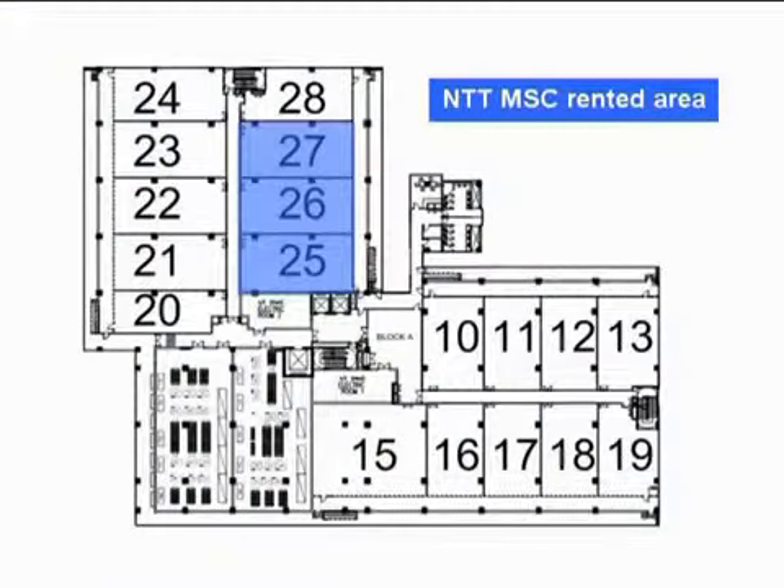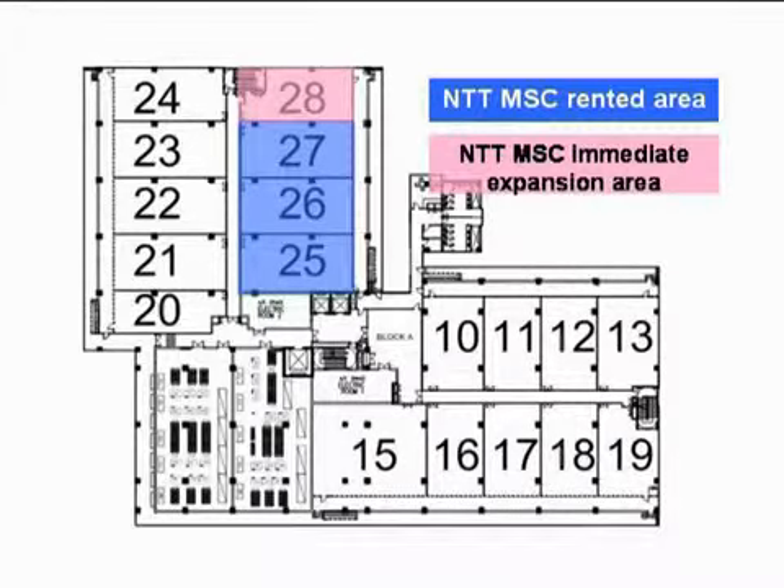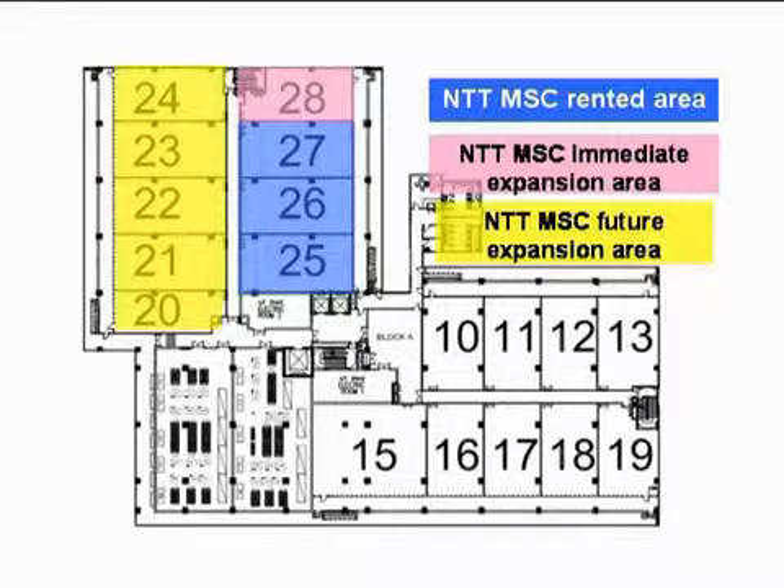Phase 1 of Cyberjaya 2 occupies 6,050 square feet, with well-planned capacity to hold up to 180 racks.